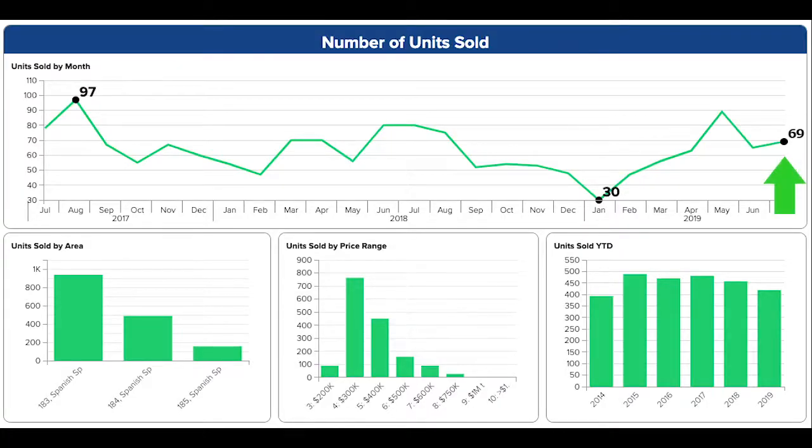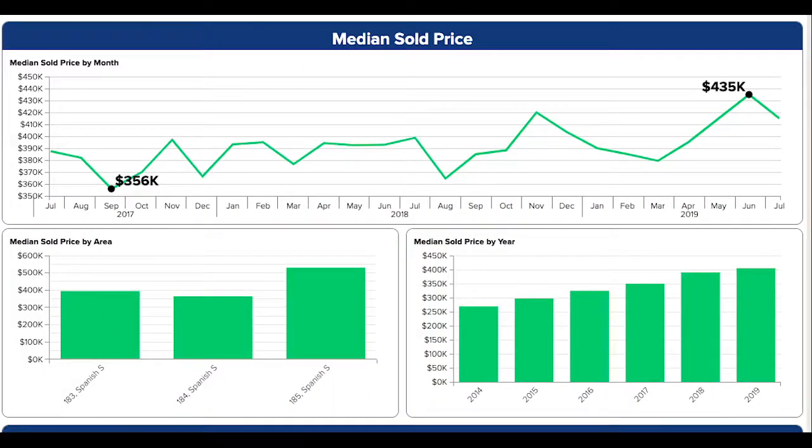69 units sold in July of 2019 — only a slight uptick from June, but nearly a 20% drop from July of 2018 and 2017. The median sold price is down 5% from June, but up 4% over last year.